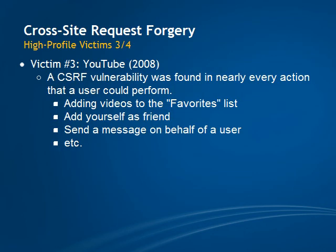Up until 2008, YouTube was extremely vulnerable to CSRF attacks. An attacker was able to add videos to a person's favorites list, add himself as a person's friend, send a message on behalf of a user, and more.